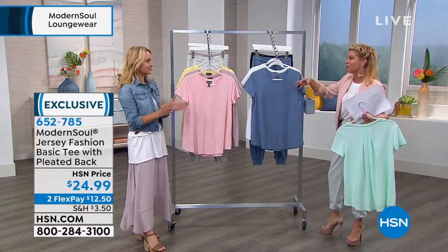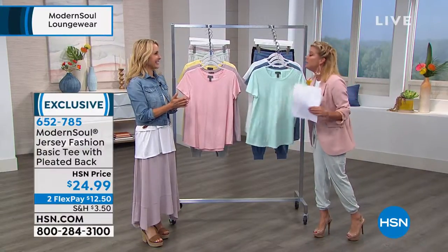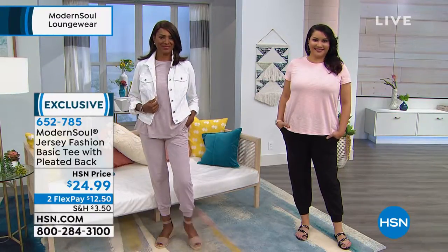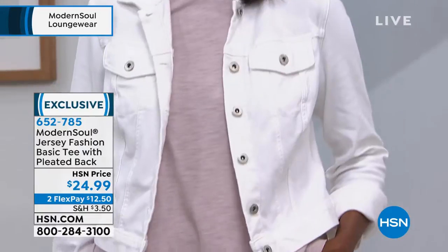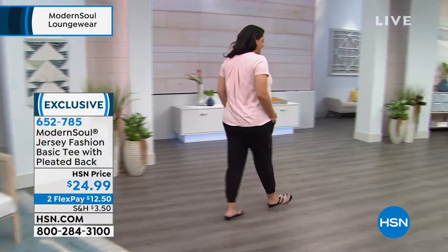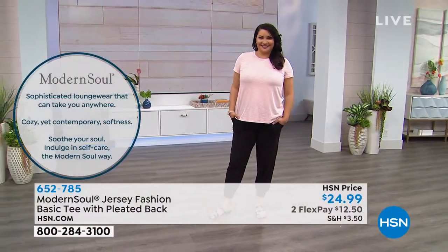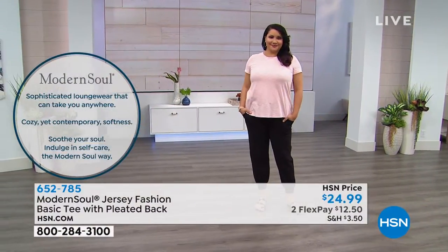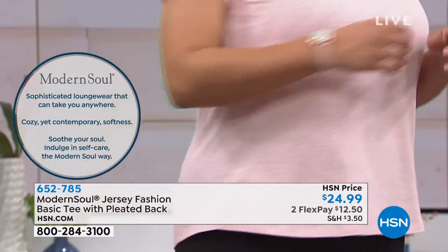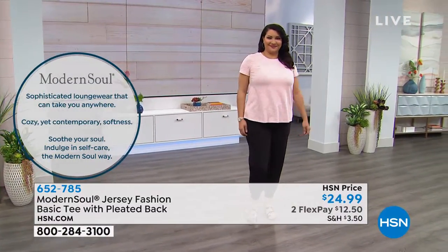Let's talk about Modern Soul because it's our exclusive brand. It launched back in January, so it's brand new and exclusive — you can only find these beauties right here at HSN. It's all about cozy chic: we want to be cozy and comfortable as we go out and do things, but also chic. It's very versatile and wearable — you can dress it up, dress it down, customize it to your life. It's a casual resort wear with different fabric mixes and blends.